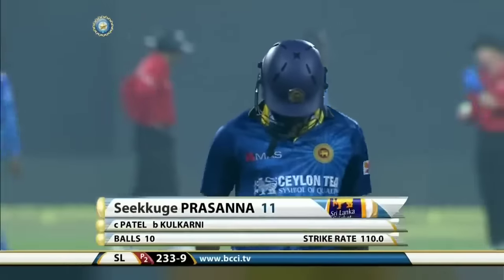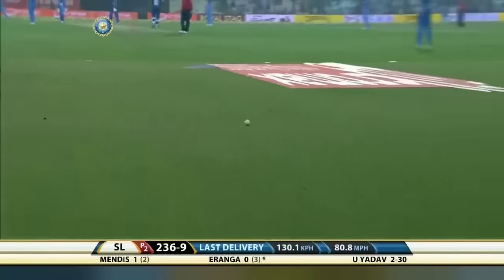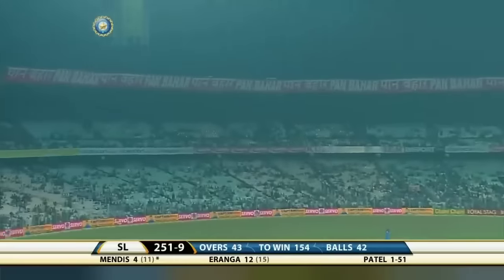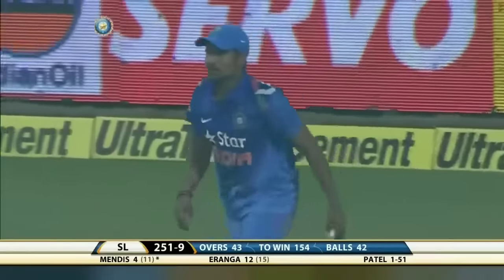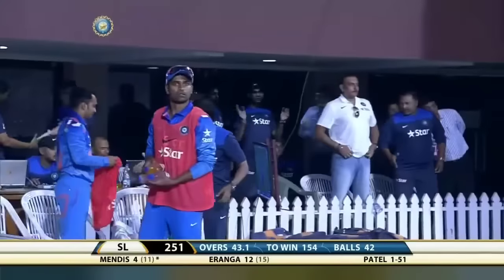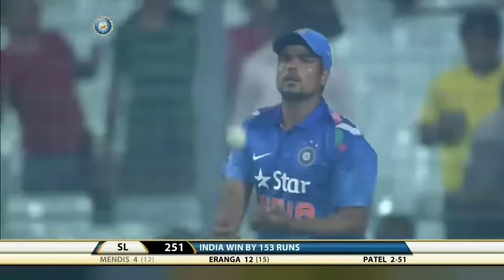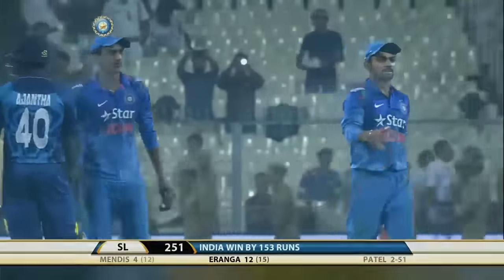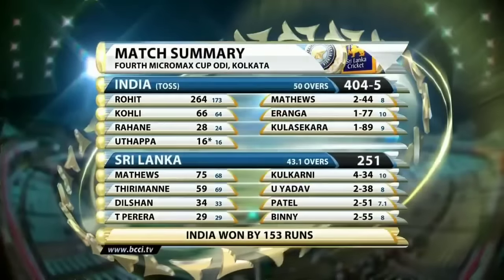Good thinking from Kulkani. That's up in the air — the fielder under it — and takes the catch. Karan Sharma ends the contest. Truth be told, it was over some time ago — but it gives India victory by 153 runs.